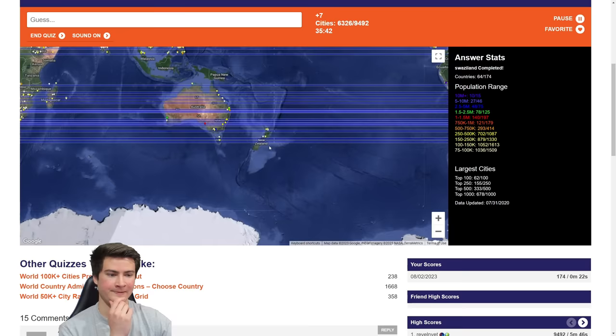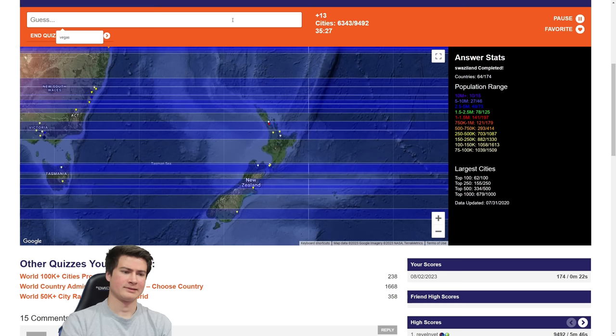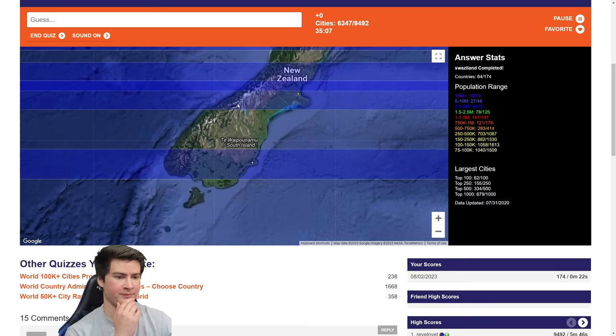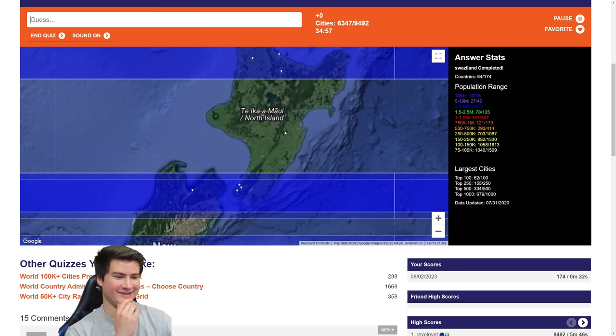Let me see if New Zealand helps. Dunedin, Christchurch, Wellington, Auckland, Hamilton, Whangarei — wow, glad I typed that, it is 50k! Missing a sliver to the north and big chunks of the other islands. Invercargill is too small. Nelson is 50k. Blenheim, no. Palmerston North — there we go. We'll come back to New Zealand. The southern hemisphere is very hit or miss piecemeal — missing a lot of lines.